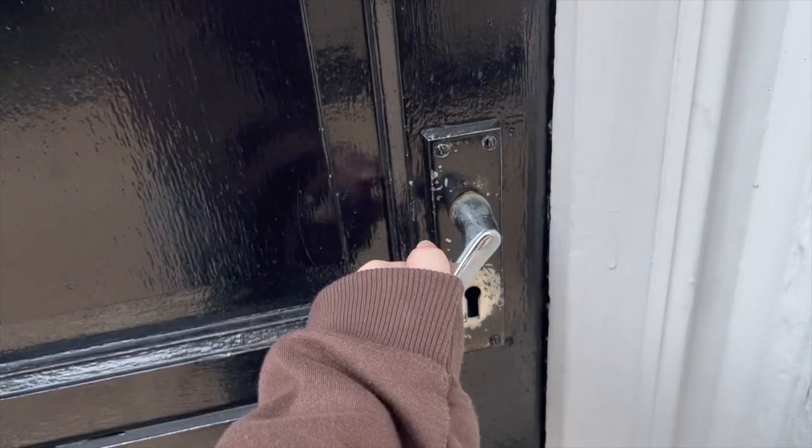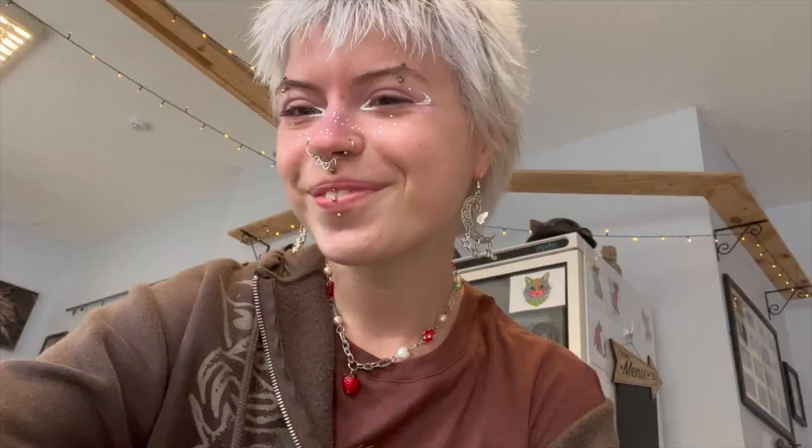Here we are! So I'm in the cat cafe and I got this cake, but I've already eaten most of it — it was a cat cake. I really want to show you the cats, so let's go and see them.